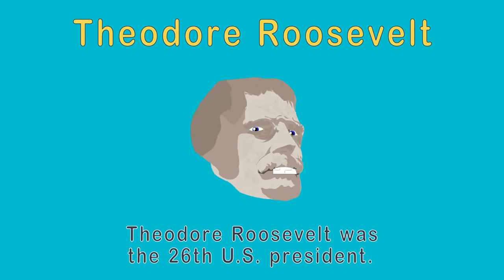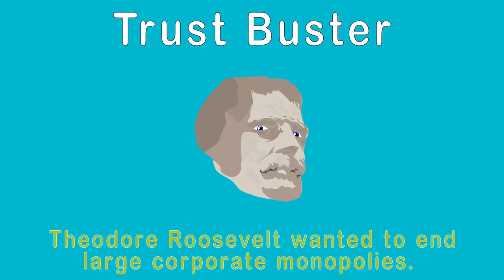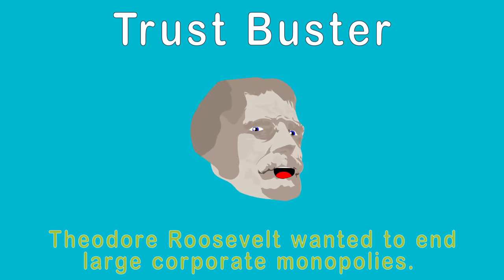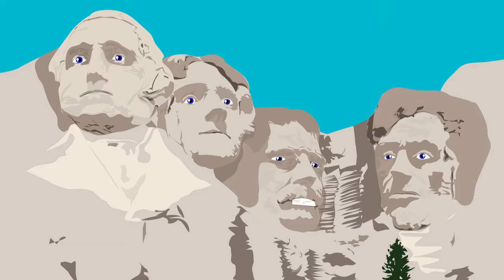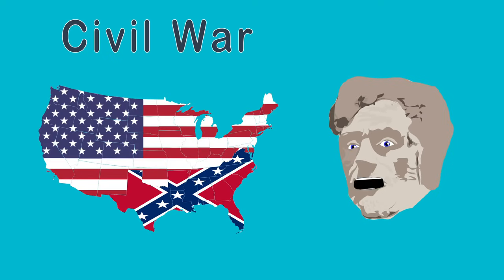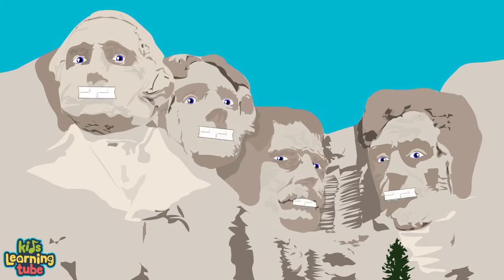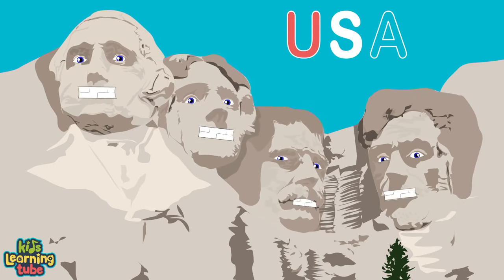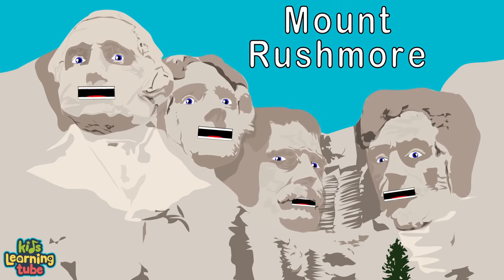I'm Theodore Roosevelt, the 26th US President. I negotiated the construction of the Panama Canal linking east to west and was called Trust Buster for my work to break up corporate monopolies and ensure the rights of common workers. I represent the development of the United States. I'm Abraham Lincoln, the 16th US President — I held the nation together during the Civil War and made sure slavery came to an end.